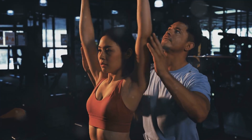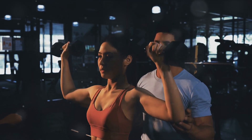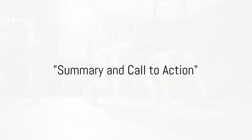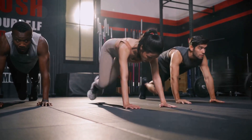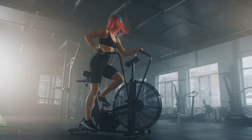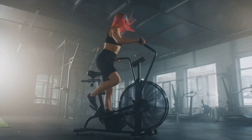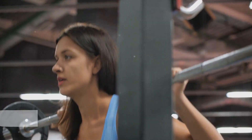Strength training will help you build muscle and burn fat even when you're not exercising. So there you have it — the secret to burning fat quickly is a combination of HIIT and strength training. High-intensity interval training boosts your metabolism and burns calories even after you've finished exercising, while strength training increases muscle mass, which in turn burns fat. Together, these exercises form a powerful fat-burning duo.